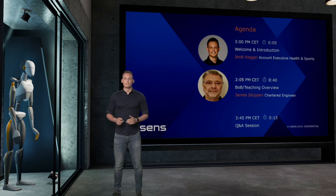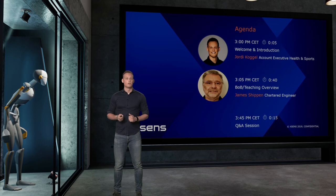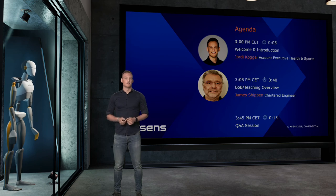This will be the agenda for today. We do a short introduction, and afterwards James will introduce you to the Bob teaching and Bob overview. Afterwards there will be a Q&A session in which all questions can be answered, so please feel free to put your questions into the chat box.